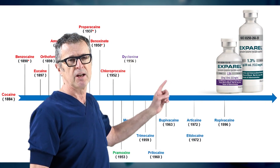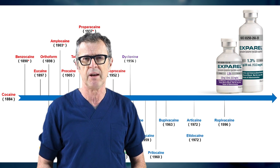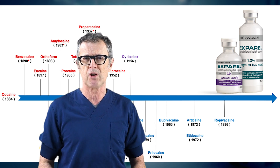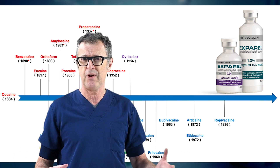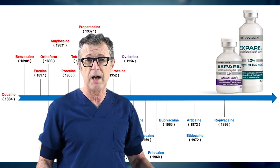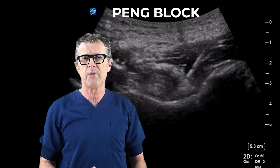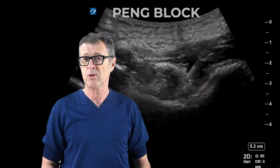We have neglected the most significant development in local anesthetics in 20 years — liposomal bupivacaine. Without exploring the utility of the new pharmacology for well-established nerve blocks, regional anesthesia may not have a very promising future. This is because the benefits of nerve blocks and all these new injection techniques are limited to a few hours because of the short duration of the existing local anesthetics.